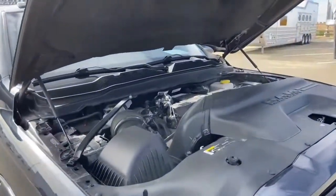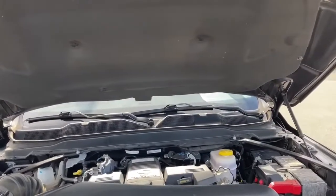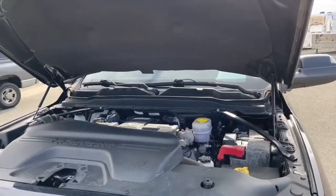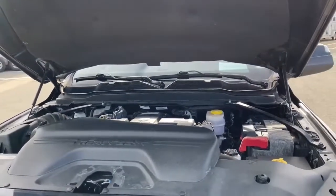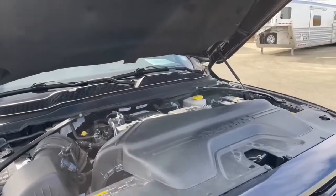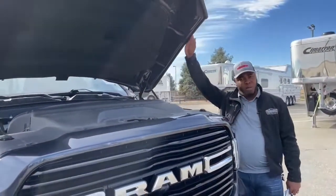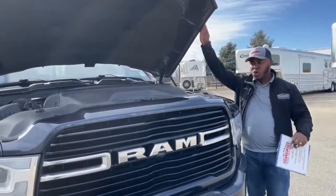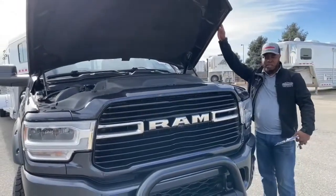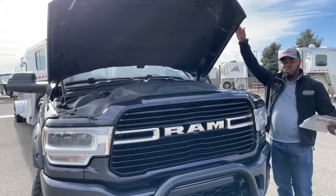You might be wondering why it's sitting so high — this does come with a leveling kit which raises the front end a bit, but everything is still accessible. What you're looking at is the Cummins 6.7-liter engine paired with a six-speed automatic transmission — 370 horsepower and about 850 foot-pounds of torque. At TransWest we make sure all our units are well maintained. This one was serviced at a local Dodge dealership. We did an oil change and whatever was necessary, so we do have service records and a clean Carfax. This truck is ready to go.